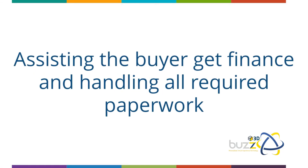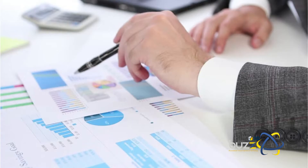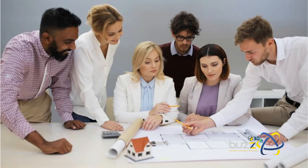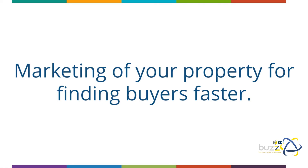We assist the buyer in getting finance and handle the required paperwork such as the OTP — offer to purchase — and other documents, as well as liaising with the conveyancer to get transfer papers drawn up and marketing of your property to find buyers faster.